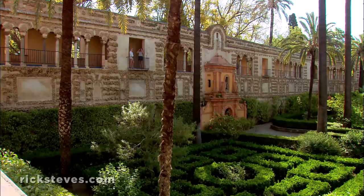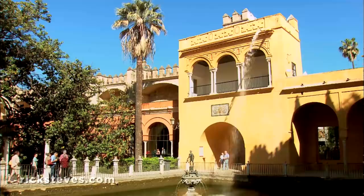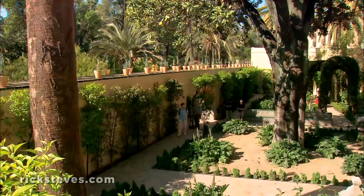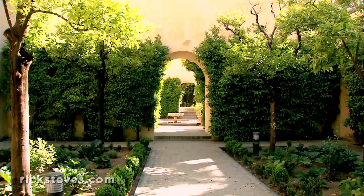Like the palace, the gardens reflect a mix of cultures. The intimate, geometric Moorish gardens lead to the later, much more expansive backyard of Spanish kings. The gardens are full of tropical flowers, cool fountains, and, in the summer, hot tourists. I'm thankful we're here in late April, beating the brutal heat of the Andalusian summer.